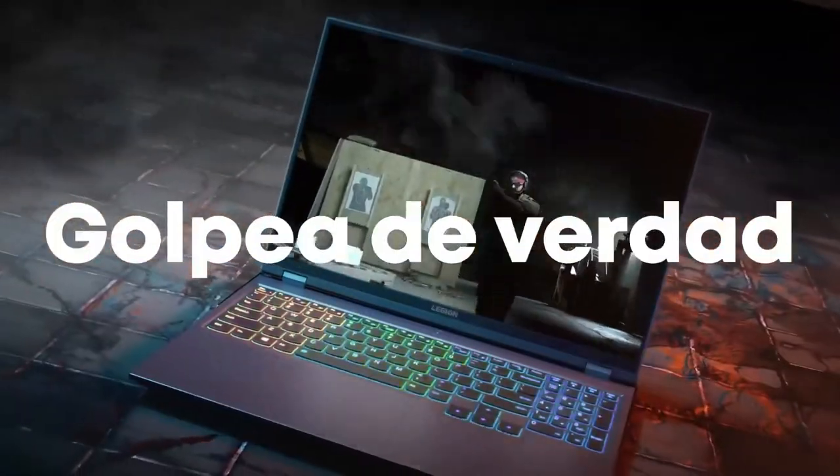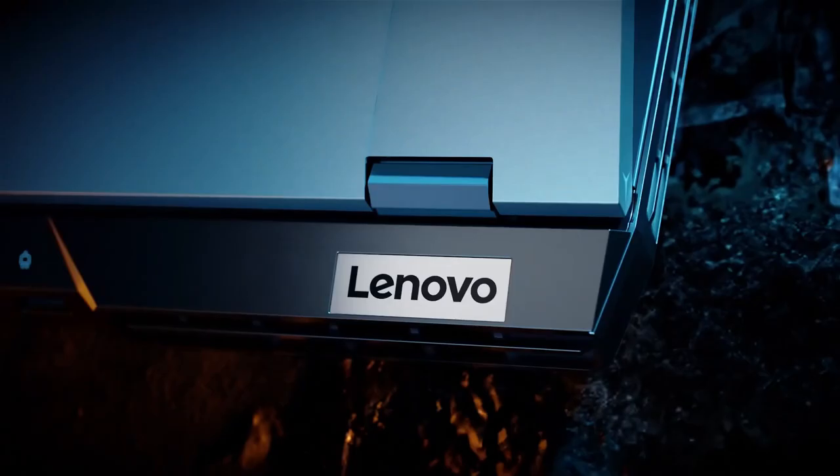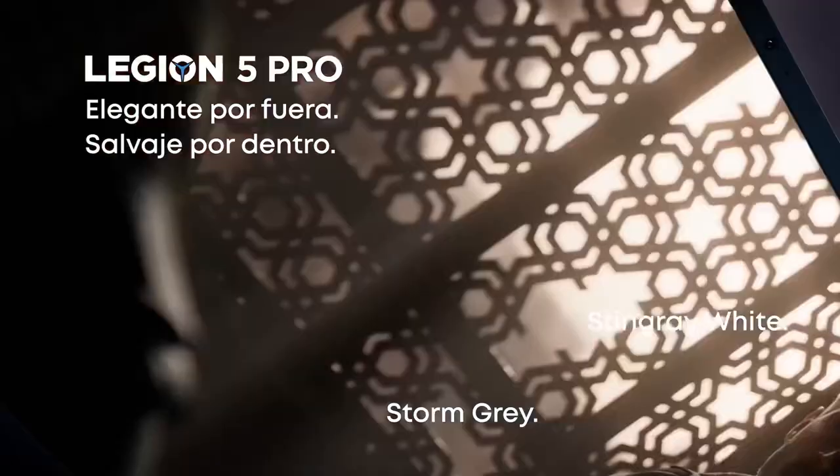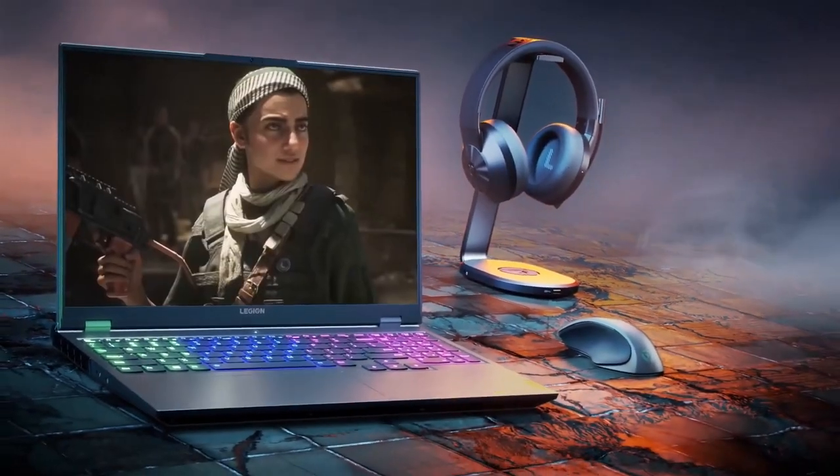Both laptops have a MUX switch. The Legion takes things to the next level with Advanced Optimus, meaning you don't have to reboot to swap. Here's an in-depth look at my comparison of the Lenovo Legion 5 Pro and Asus TUF-F15.